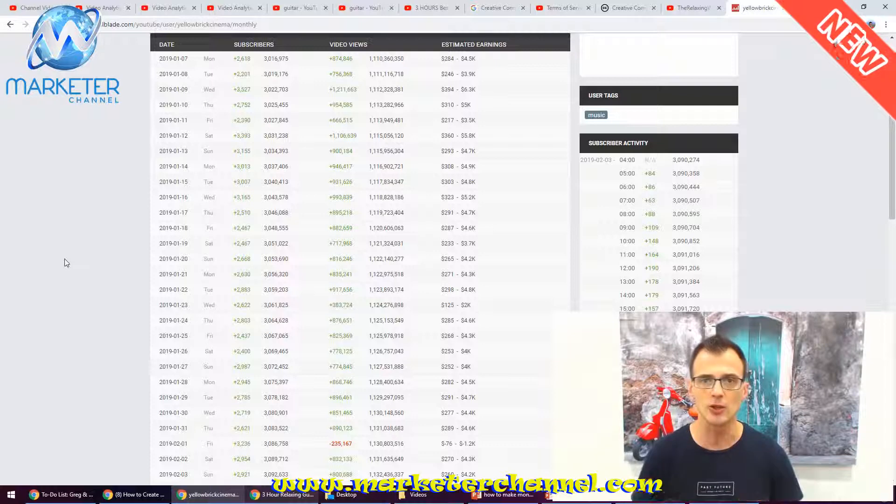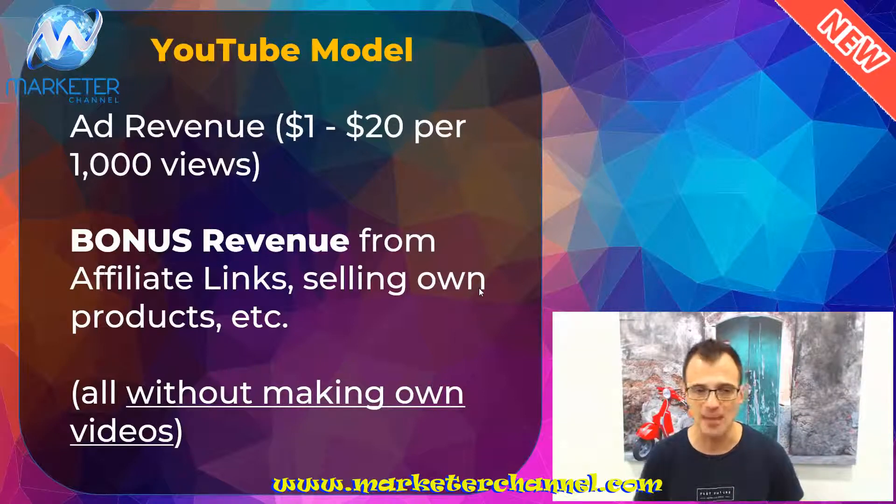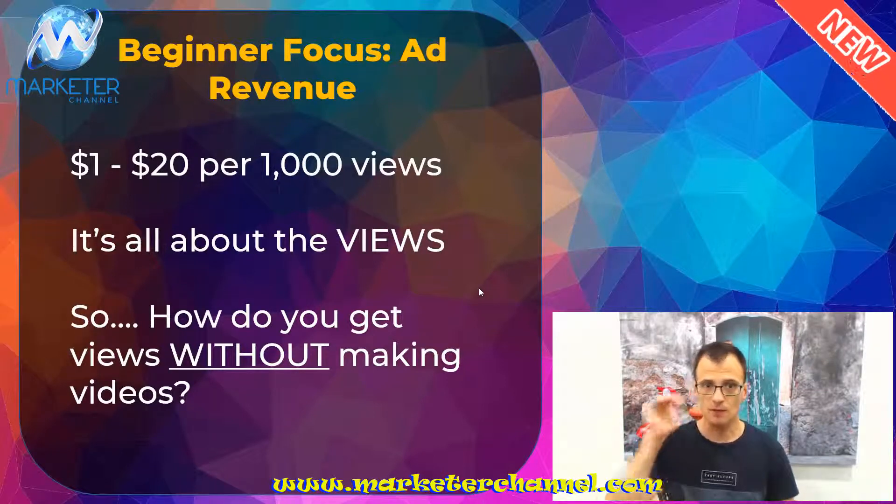I just want to make sure you understand the potential with YouTube, guys — it is huge. You can make a lot of money; it's probably one of the best and easiest ways to make money. But there is a big problem: we don't like making videos, we don't like being on camera. A lot of people who are quite new to YouTube don't like being on camera. So that brings us back to the actual topic of this video: how do you actually make all of this ad revenue without making your own videos?